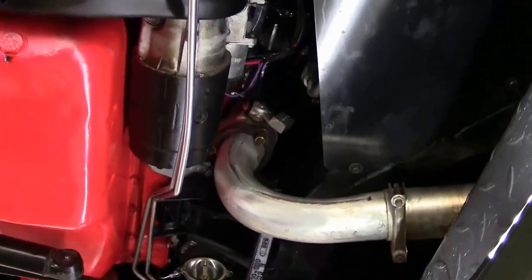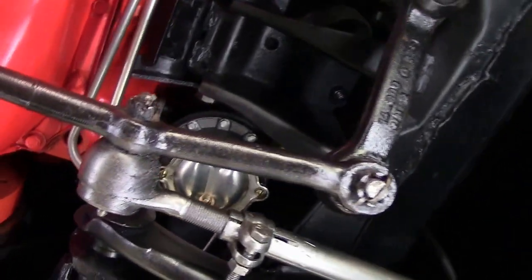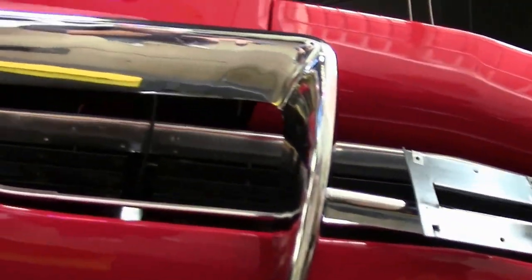And again, all of our bushings and such are new in the front suspension — and extremely clean. Our front, everything is exactly where it's supposed to be. Chrome is in excellent shape.